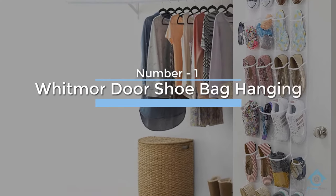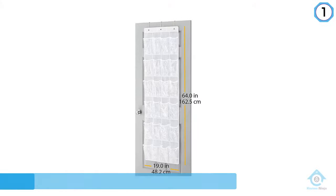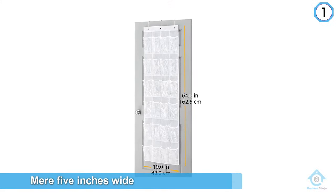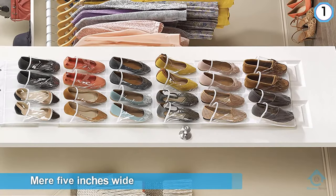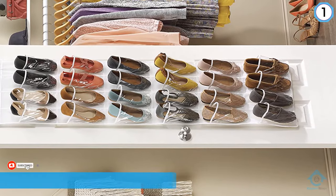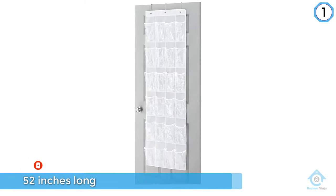Number one — most popular: the Whitmore door shoe bag hanging organizer. The Whitmore hanging shoe shelves is a mere five inches wide, that's enough to hold a pair of loafers, sneakers, pumps, or similarly sized shoes, so it's not going to take up much of your closet space.